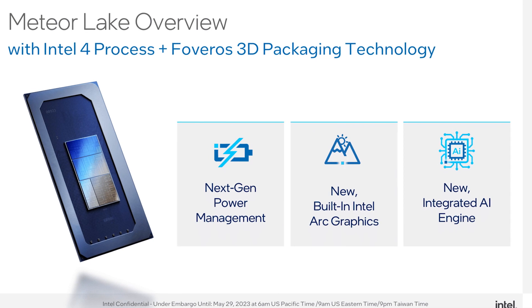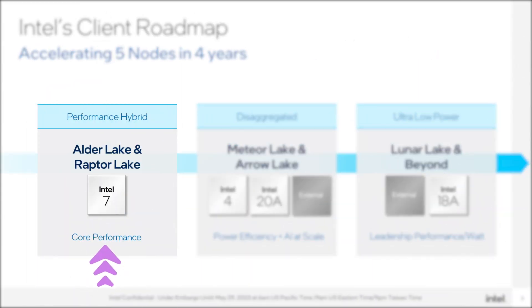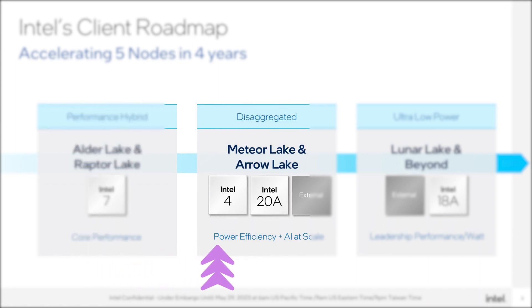At Computex, the company showcased some of Meteor Lake's crucial features that included next-gen power management, integrated graphics, and the all-new integrated AI engine. Intel was previously solely focused on increasing the core performance of Alder and Raptor Lake CPUs, but the Meteor and Aero Lake CPUs will step onto a whole new level with their power efficiency and AI capabilities.